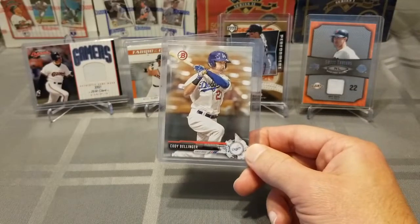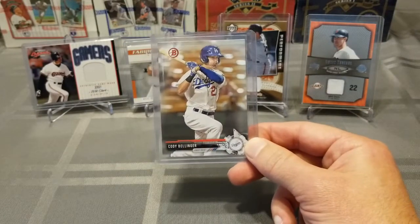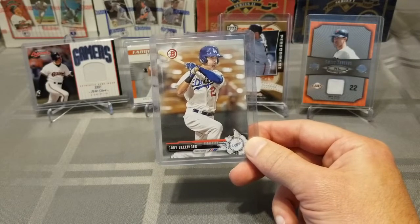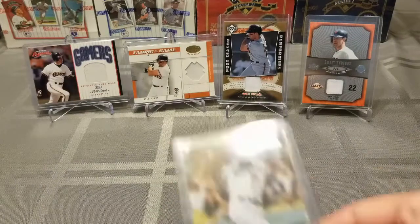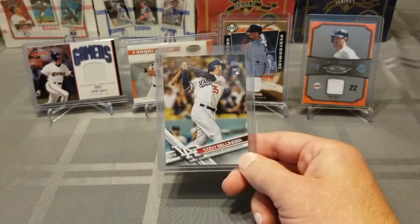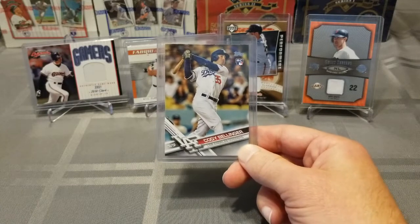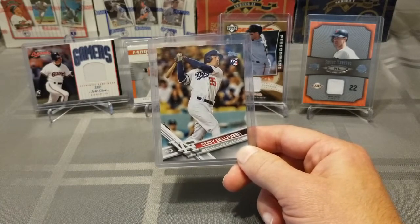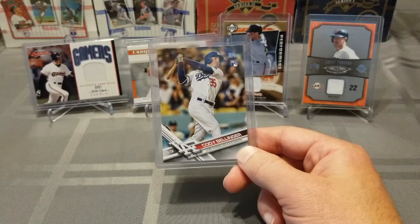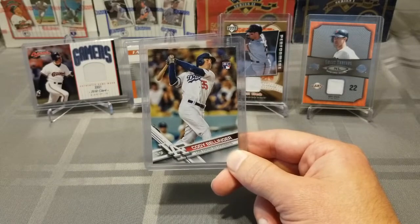Next up is a guy who will likely come in second for MVP voting this year for the AL — Alex Bregman. This is 2017 Gypsy Queen, the Green Parallel, having a great year down in Houston. A guy who will also be in contention for the NL MVP is Cody Bellinger — 2017 Bowman paper and 2017 Topps Update. He went on a tear the first half of the season, slowed down a little bit, but should still be top two in the MVP voting.